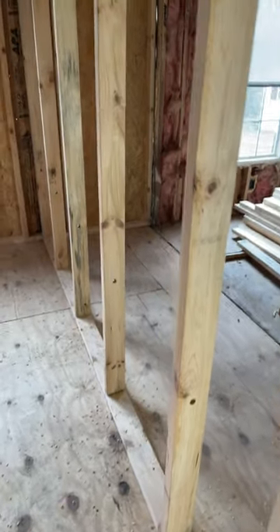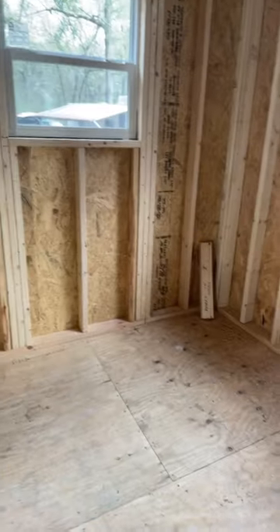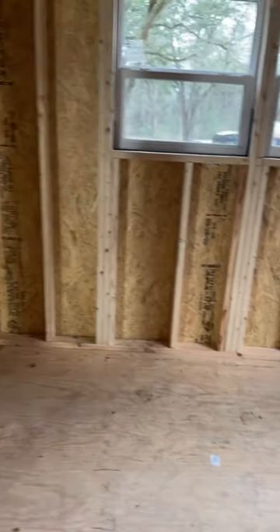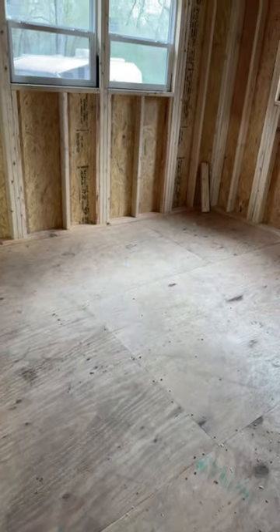I just started boring some holes through the studs for electrical wiring to go around the room. Next thing you know, I'll be putting up insulation and we'll be doing drywall at some point in time. But anyway, that's the update from the Swanee homestead for today, February 10th.